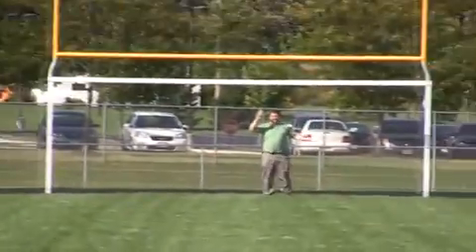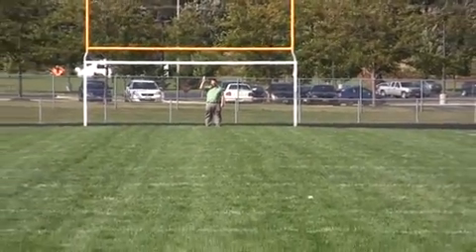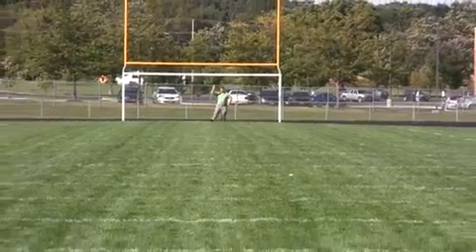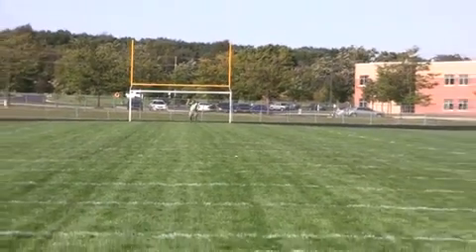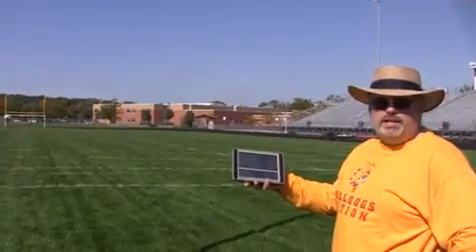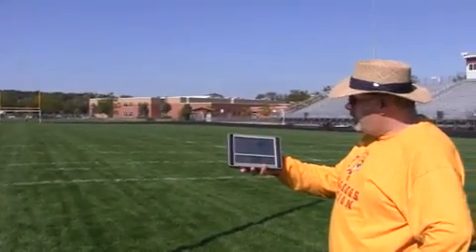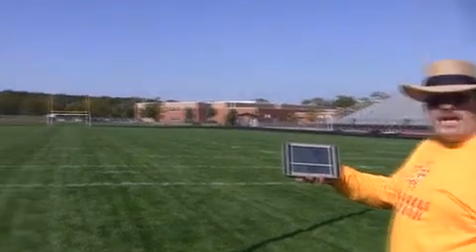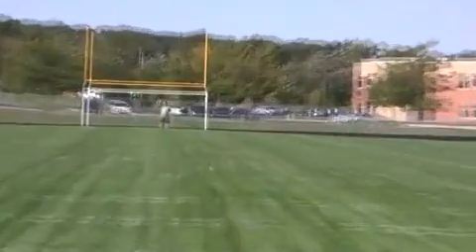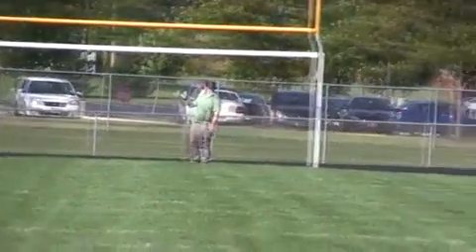A traditional U.S. football field has 100 yards between the end zones and an extra 20 yards on either end, so we're looking at about 340 feet of range for the unit right now. It's working great, and we just wanted to demonstrate some of the long-range capabilities of our 433 megahertz RF technology.